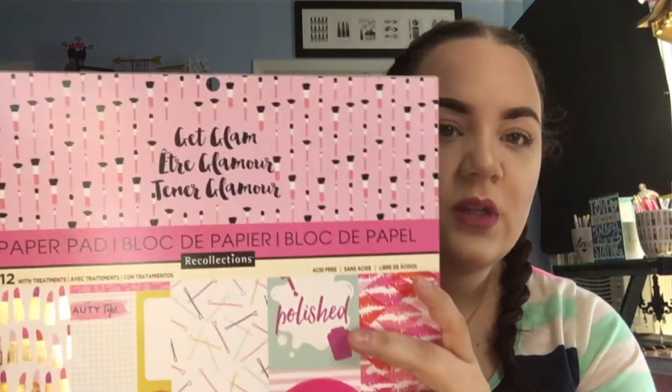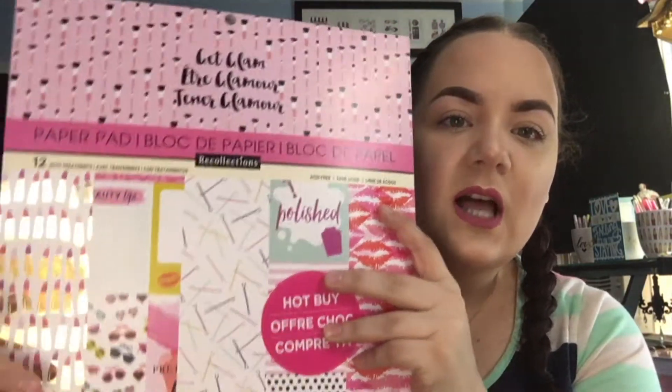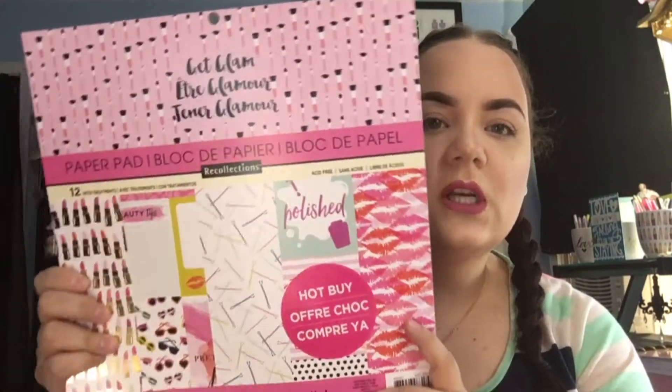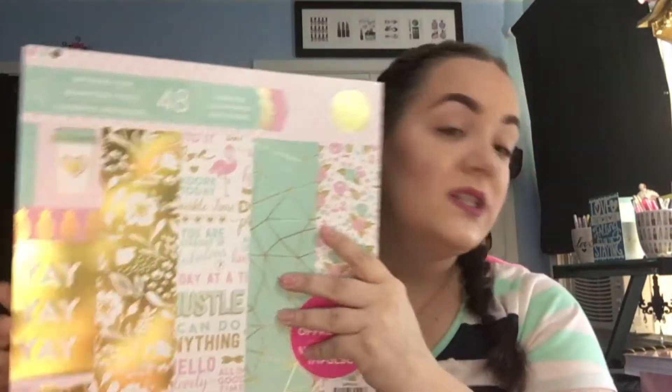What I picked up from Michael's was a bunch of planner stuff so I could do some more decorating. The first time I went in, all of their scrapbook paper was 70% off — so this stuff is originally $19.99 and I got these for $6 each. The first one has a really cute makeup theme: makeup brushes, lipsticks, cute little sunglasses, bobby pins — just really cute and girly. And then I also picked up this one because it's got all my favorite colors: mint, pink, and gold. Those were $6 each.